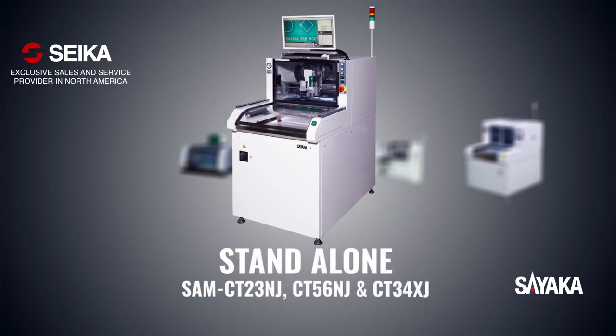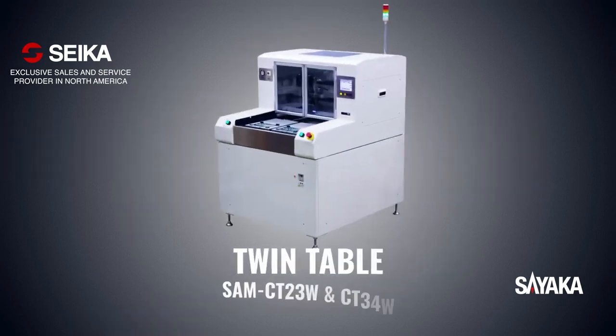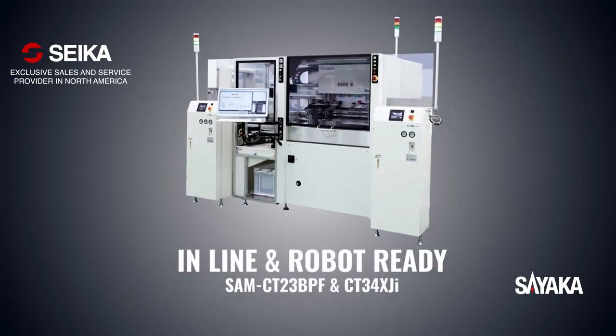Sayaka offers a wide variety of router models to accommodate every customer's needs: stand-alone models, high-speed twin table models, tabletop models, fully automated inline models, and robotic ready models.